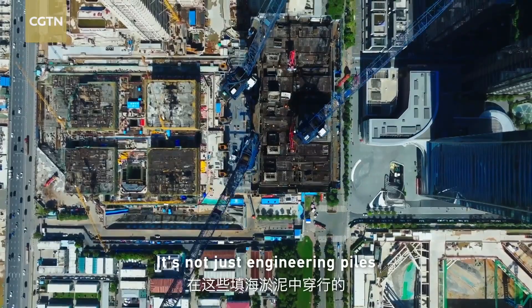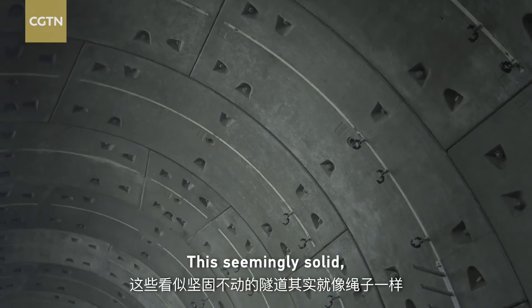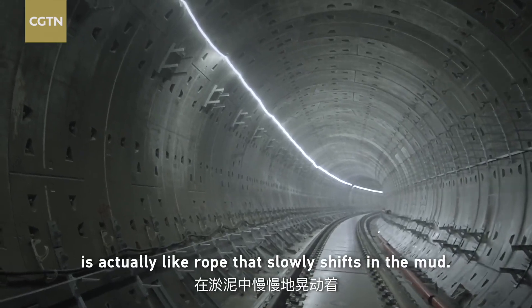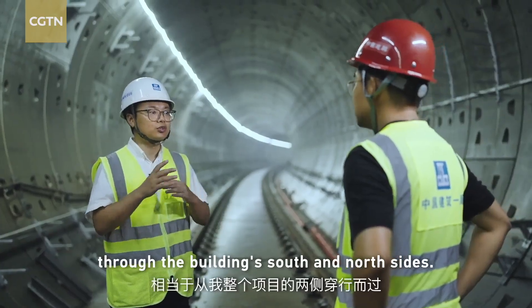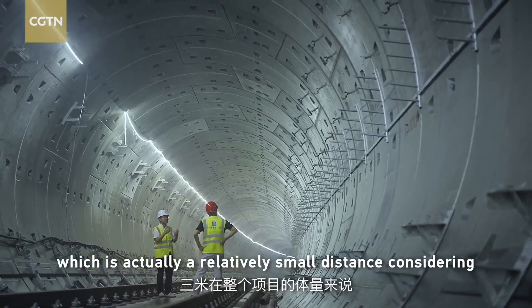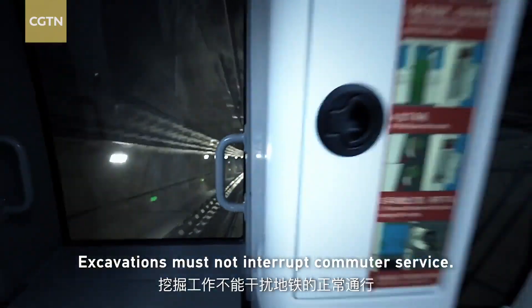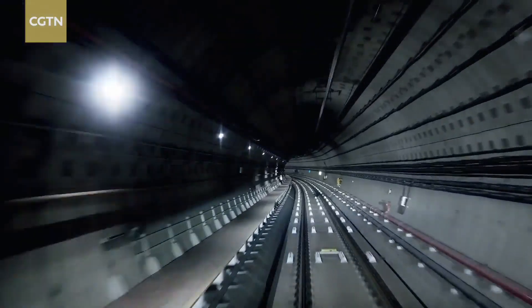It's not just engineering piles that travel through the reclaimed silt, but subway tunnels as well. The seemingly solid, immovable tunnel is actually like a rope that slowly shifts in the mud. Excavations must not interrupt commuter service — passengers will never know their train is running on the edge of a huge, deep pit.